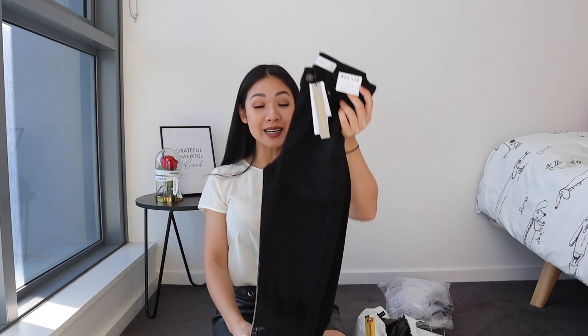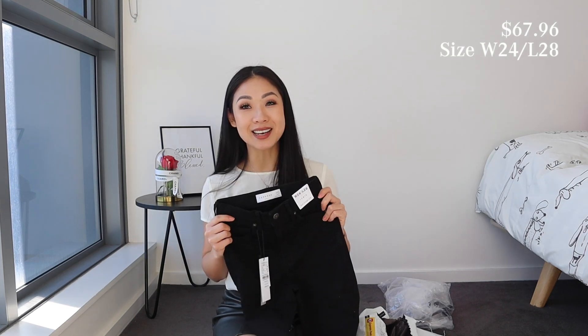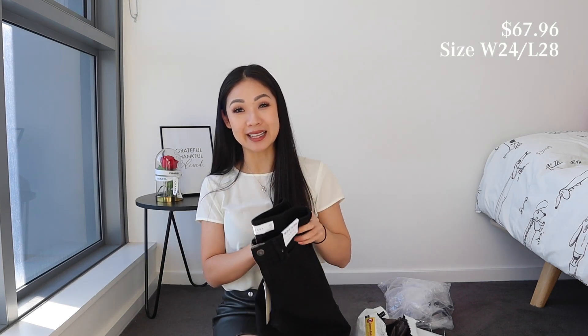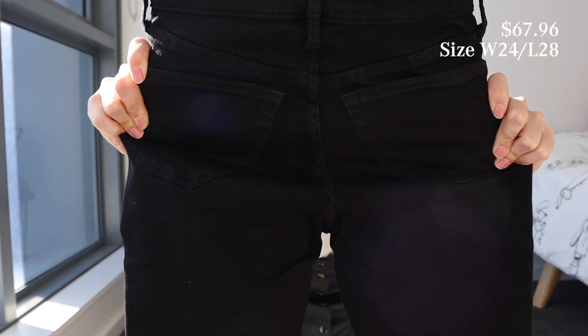Next up we have two pairs of jeans, both from the Topshop Petite range. It's actually quite hard to get hold of Topshop Petite — it's always sold out in my size. So this one is actually my size and it's my first time trying Topshop jeans. This is in a size 24 waist and 28 length. It feels a little stretchy. Length-wise it looks super short, so I think this will definitely fit.